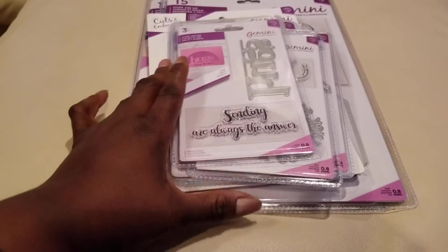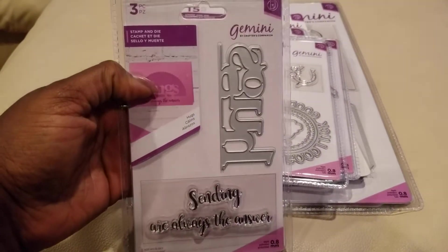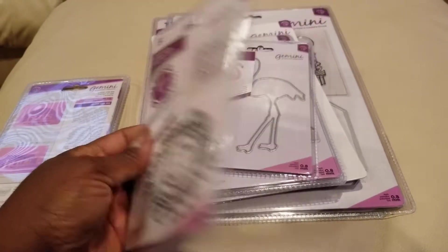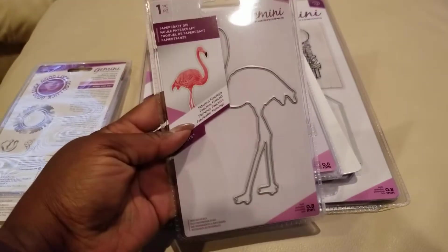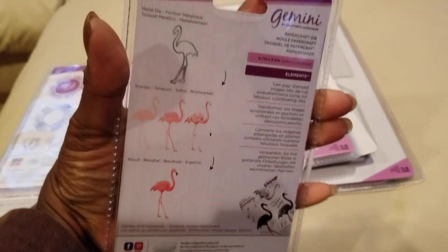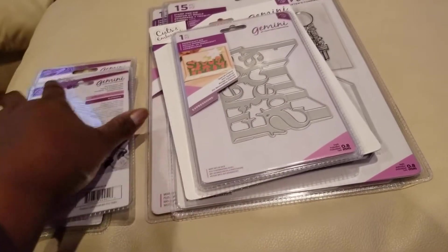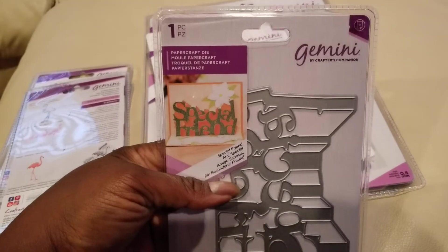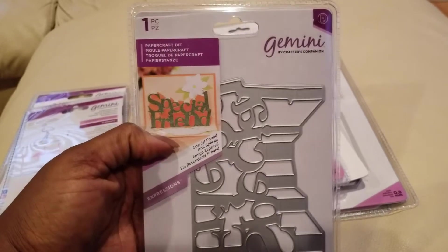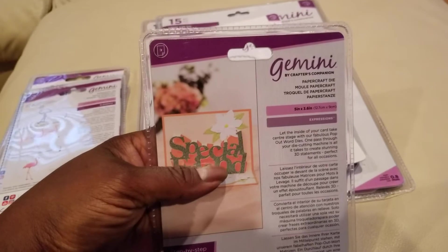There are a couple in here that I already have, but the majority I do not. This one I do have, so it'll go in a giveaway or de-stash. This Good Luck stamp and die I do not have — I'm liking that. Here's a flamingo die I don't have; it does have a stamp set that goes with it, but you could use the flamingo without the stamps and people can still tell what it is. Then this one is Special Friend — it's a pop-up die for the inside of a card, though you could also use it on the front if you cut off the pop-up pieces.